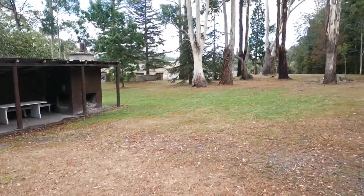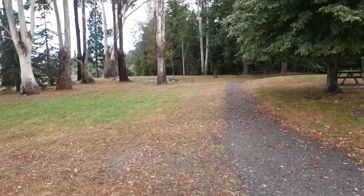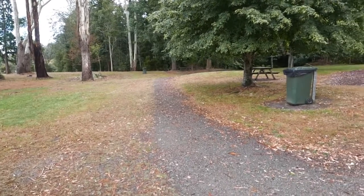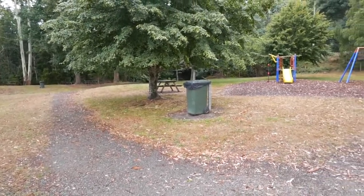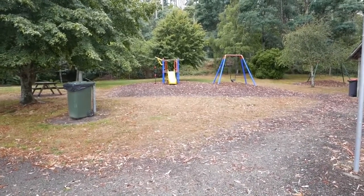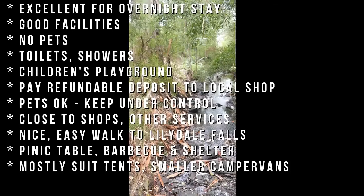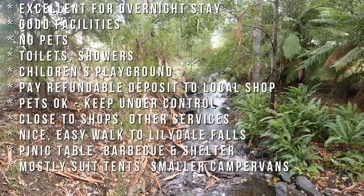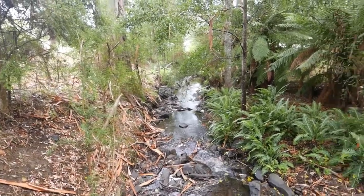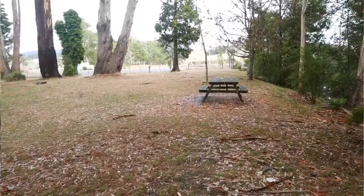Please note there is a maximum 2 night stay at the Lillydale Falls Reserve Campground. Access to the campground is via signposted access approximately 2.5km north of the centre of Lillydale. Please note that pets are not permitted.